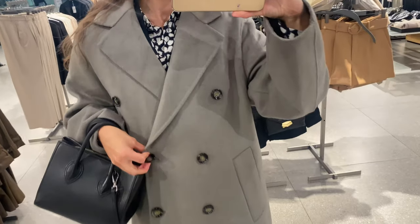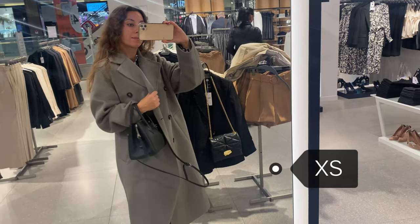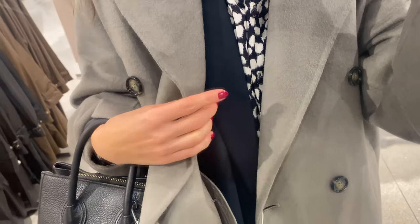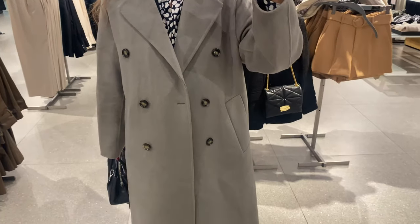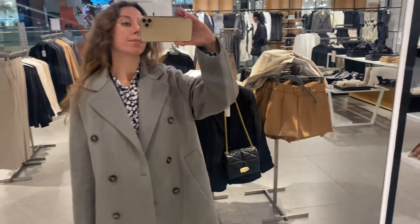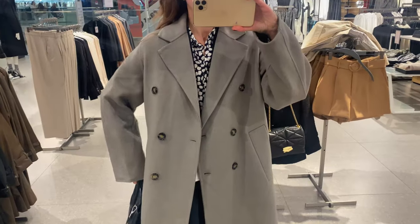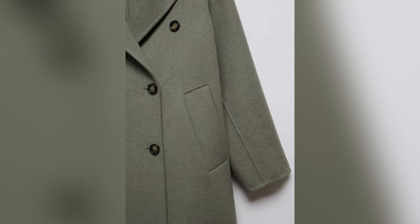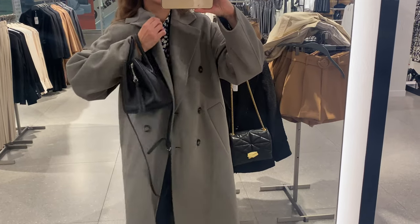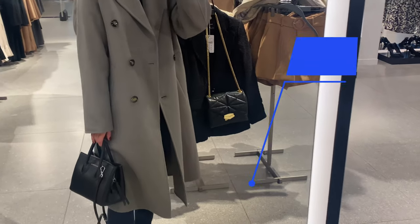And a back slit hem with dropped shoulder seams. It's so lightweight and comfortable. The fabric consists of 40% recycled wool and 10% wool and other fibers. Note that the black color is an online exclusive. Take into account the weather condition and time of year when choosing outerwear. The current price is 230 USD.